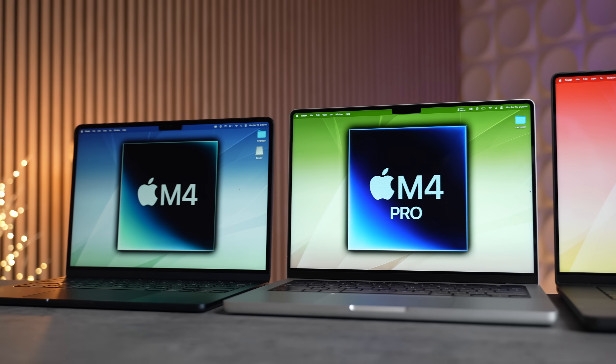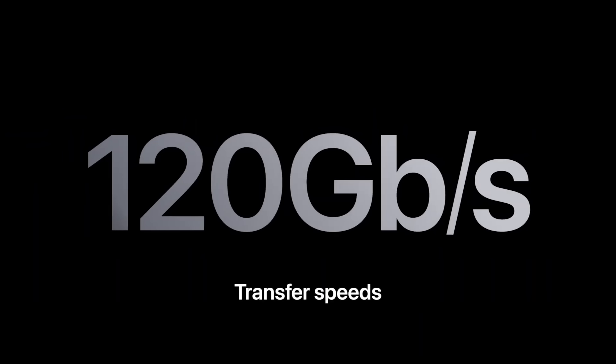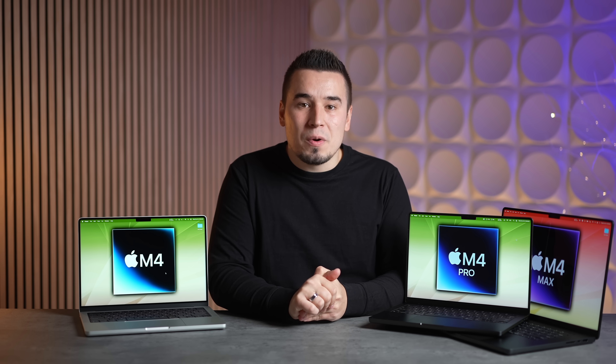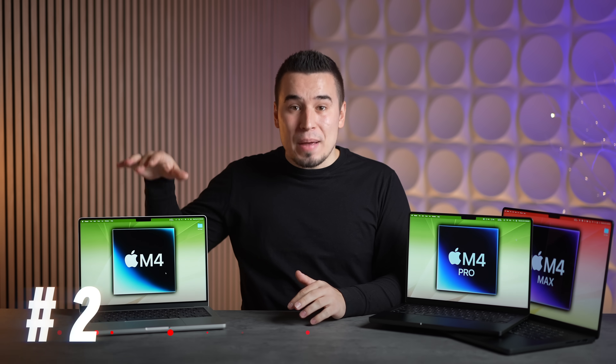For upgrade number eight, we finally have Thunderbolt 5 support on the M4 Pro and M4 Max — up to 120 gigabytes per second compared to 40 on Thunderbolt 4. That is a massive deal for bandwidth speed and performance. Not only that, all three ports on these machines get Thunderbolt 5.